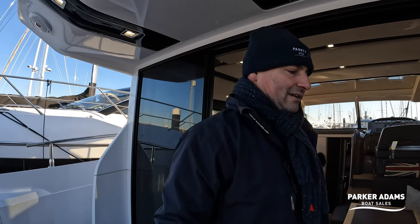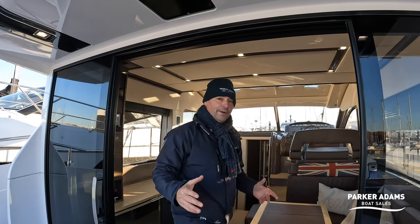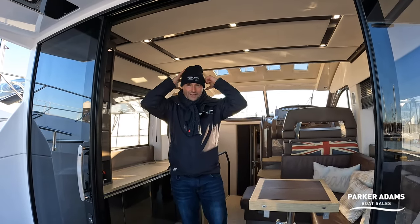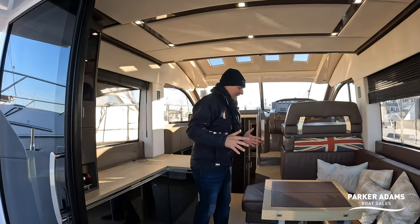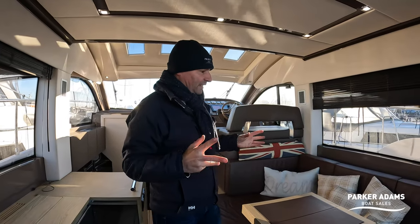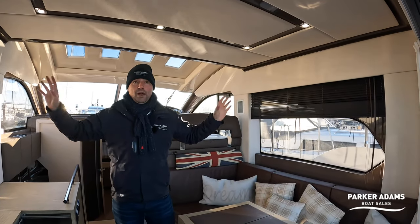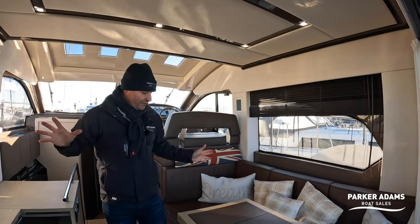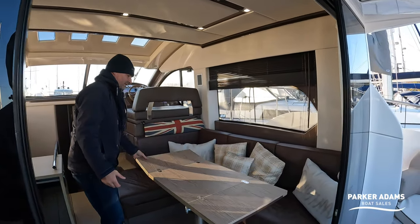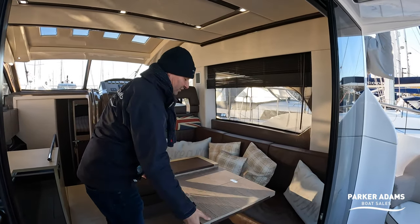Let's go inside — it's actually very warm in here because we've got the Webasto heating running very nicely. Down here all of the upholstery is in a very nice brown colour which contrasts really nicely with the light interior fabric all the way around. You've got blinds at the windows which gives it a really nice feel, and this table can be extended to make it even wider, so again you've got a nice dining space.